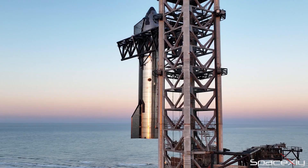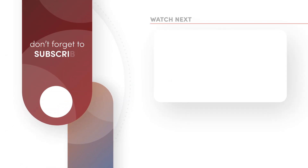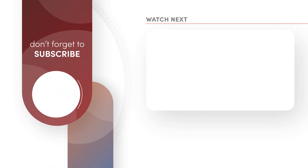That was a short update, guys. I hope you liked it. If you do, please like the video and subscribe to the channel. I'll see you next time. Thanks for your time.